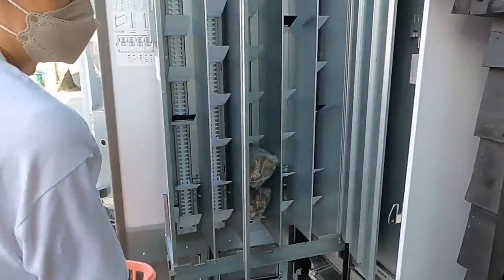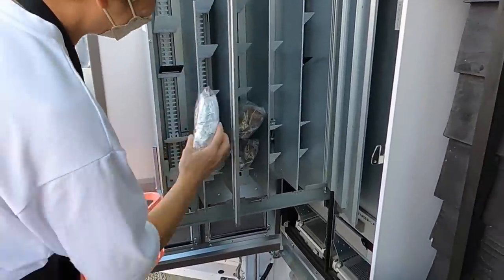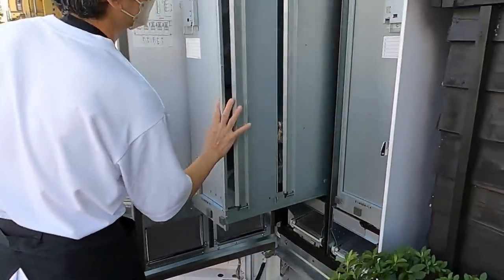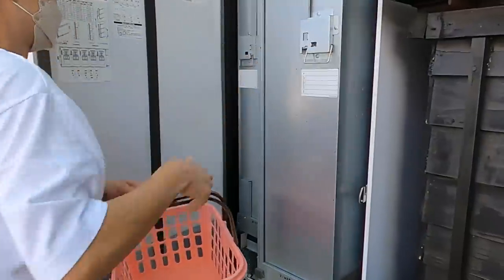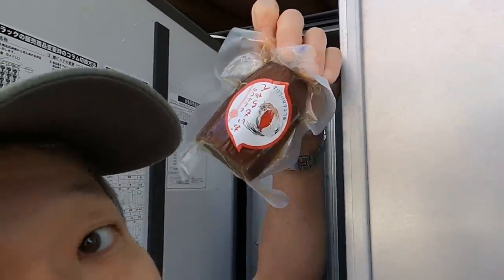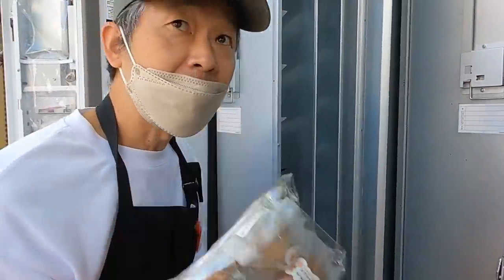I guess we'll get some sweets from this machine too. Your English is very good. It's called... this is sweet potato. This restaurant's specialty.